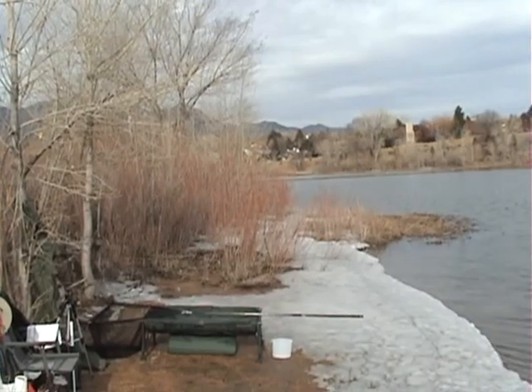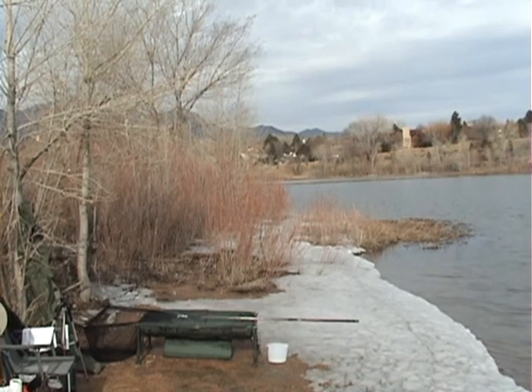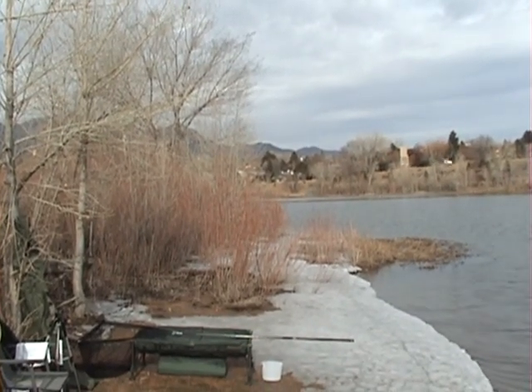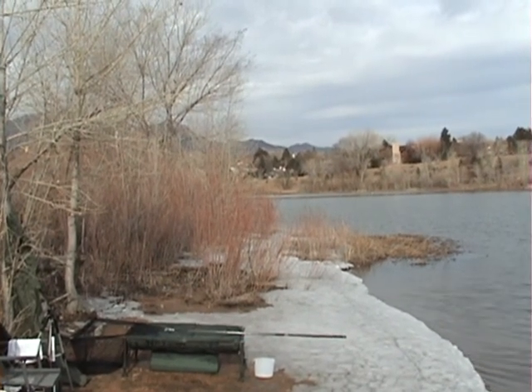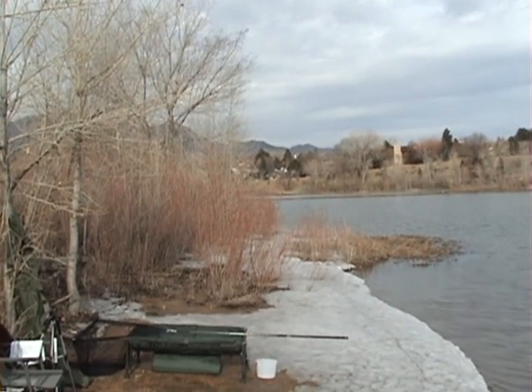So here we are, Friday morning, 8th of March, our second video for Carp Quest 2013 — the search for carp in Colorado. Today we are at Quail Lake, which is downtown Colorado Springs, right next to Tinseltown.